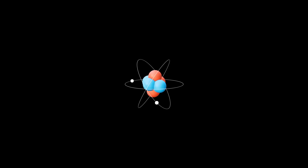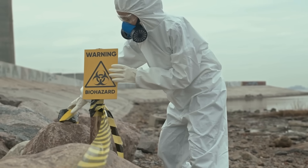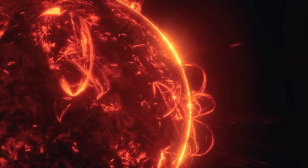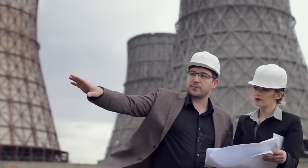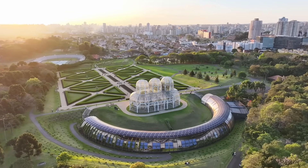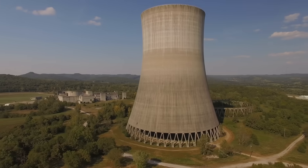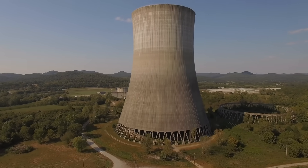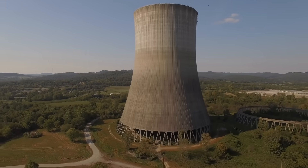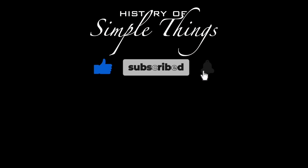To wrap it all up: nuclear fission is about splitting atoms — it's what we use today. It's powerful, but it comes with radioactive waste and safety risks. Nuclear fusion is about joining atoms — it's the power of the stars: clean, safe, and abundant, but not yet ready for commercial use. Both represent incredible feats of human understanding and engineering, and both could play a role in the future if we handle them wisely. Thank you for watching. If you have suggestions for our next video, feel free to share them in the comments below. We'll be sure to give you an acknowledgement for your contribution.